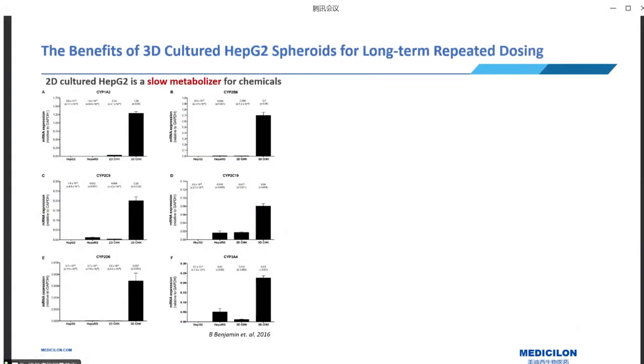While 2D cultured HepG2 cells are cost-effective and easy to use, they do have a major drawback: they lack the expression of important enzymes related to drug metabolism. Understanding how drugs move through our bodies and their potential toxicity is crucial. Drug metabolism is key in this process, and metabolic enzymes like cytochrome P450 (CYP) enzymes play central roles in drug metabolism.